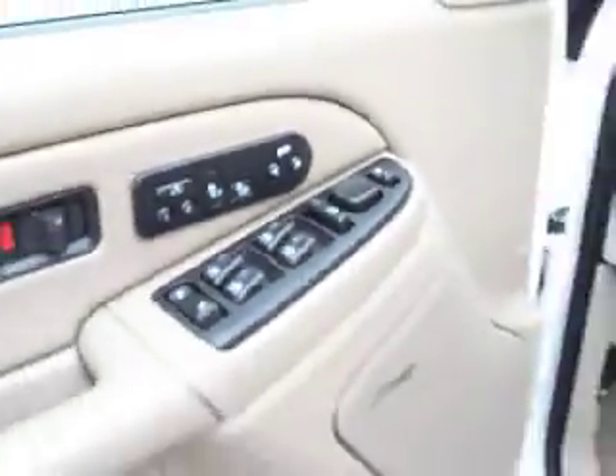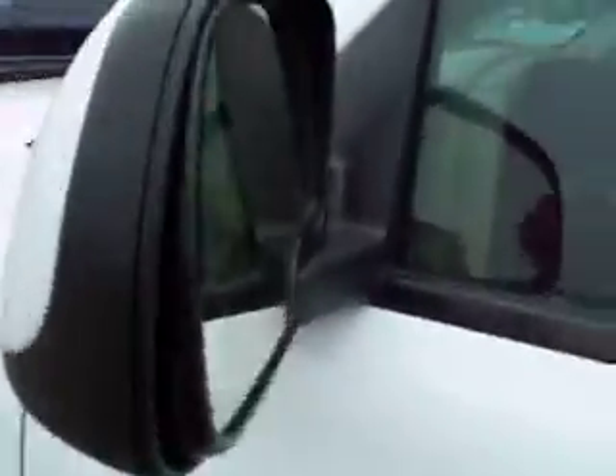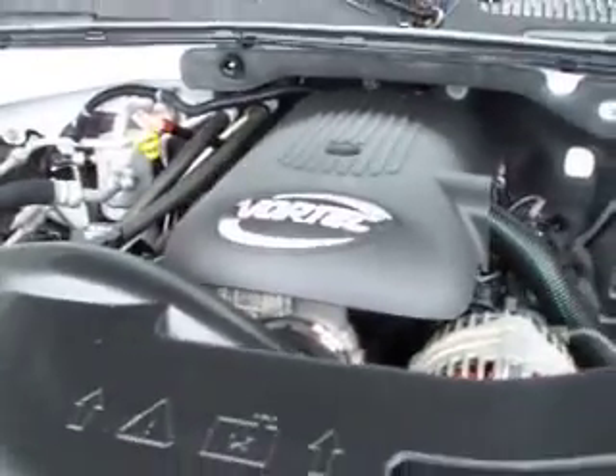Let's take a look under the hood at the engine. You can see the Bose sound system, memory driver seat, power windows, power locks, and power folding mirrors with built-in directional signals. It's a 5.3 liter engine that runs very quietly and smoothly, and again, it's E85 compatible.